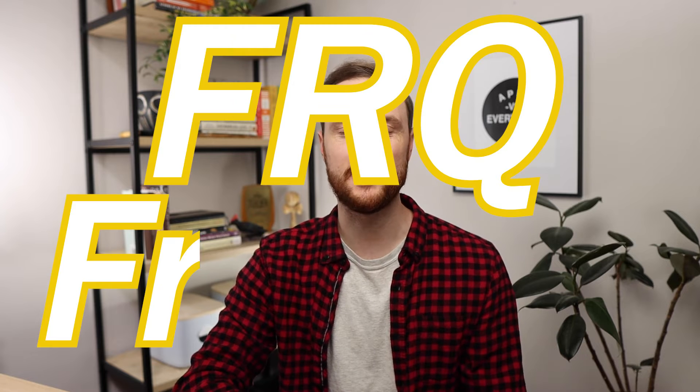Hey everybody, it's Mr. Smeets, and today we're gonna be going over and self-scoring our first practice FRQ in this FRQ Friday series.